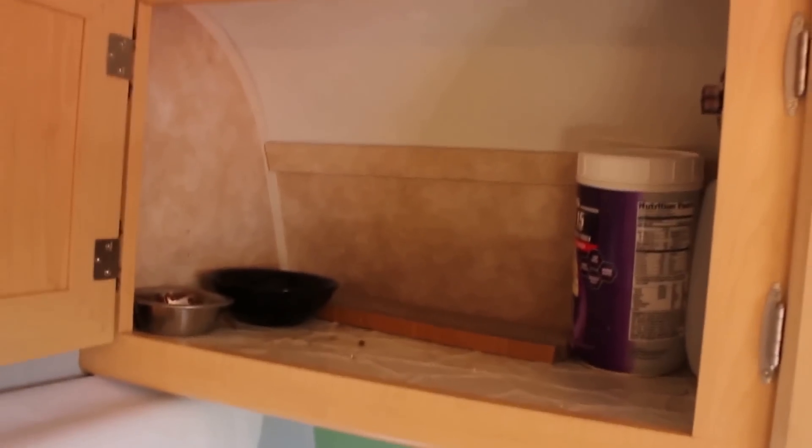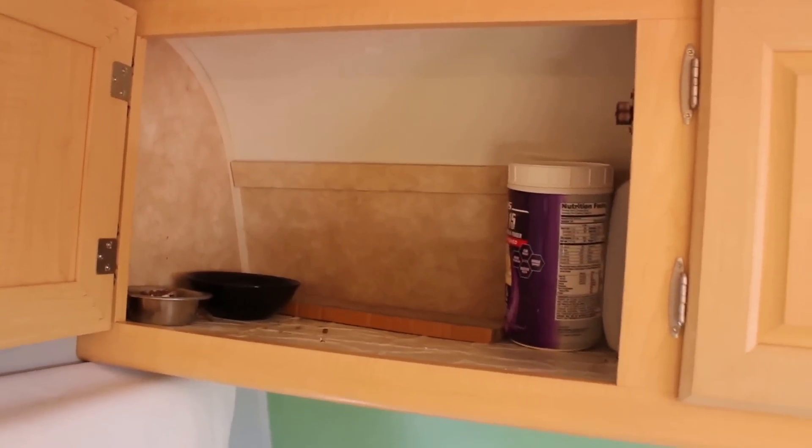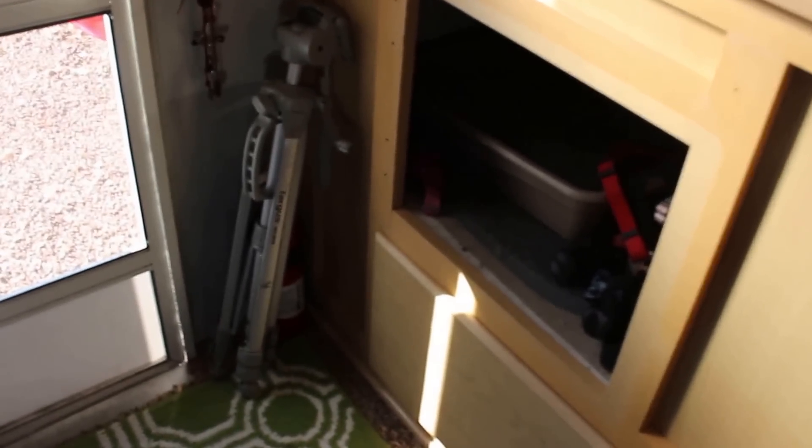Here is the kitten food area, so she has her own space. And down here we took the door off and added her litter box, so it worked pretty well.